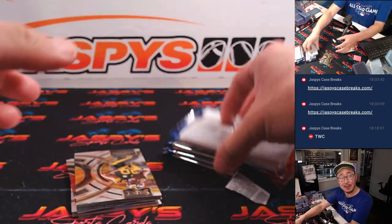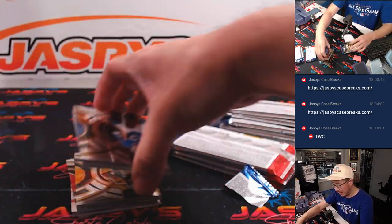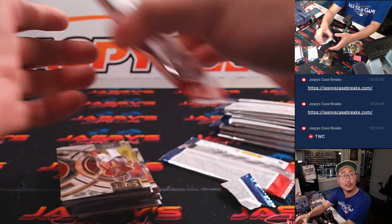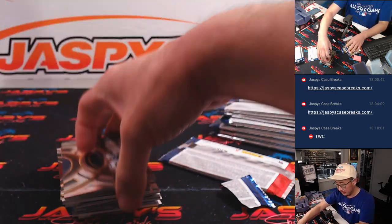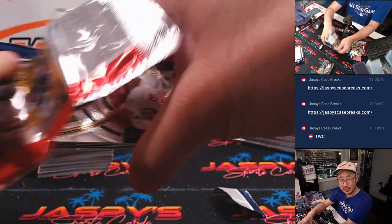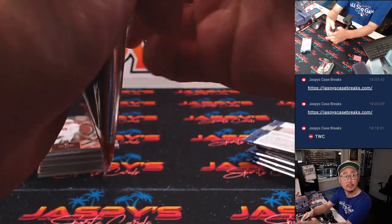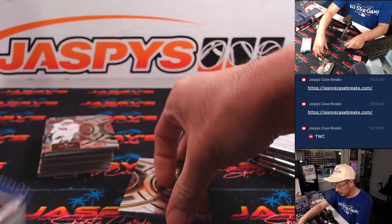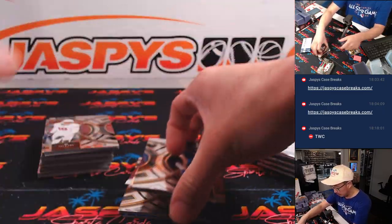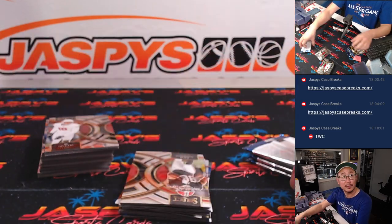We've got Red Sox-Mets on in the background. Mets are leading the Red Sox 4-1 in the top of the 8th. Mets are at home. Oh no — wild pitch. But Red Sox are threatening. Two outs though for the Mets.